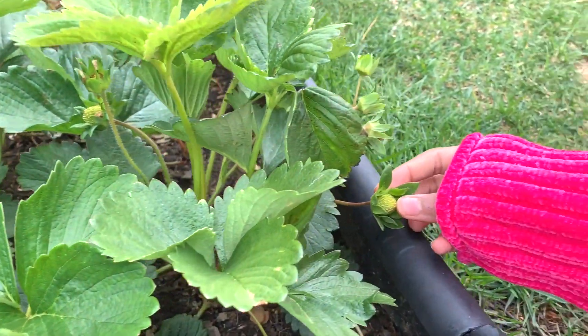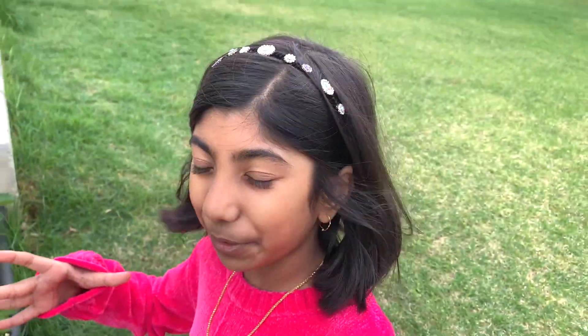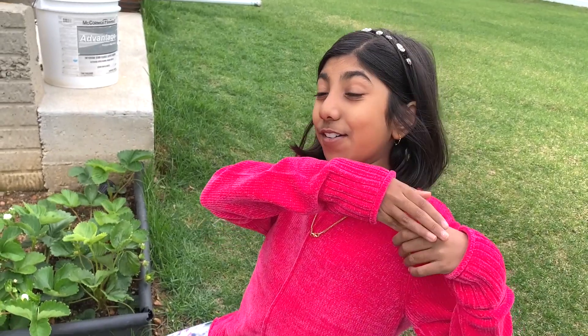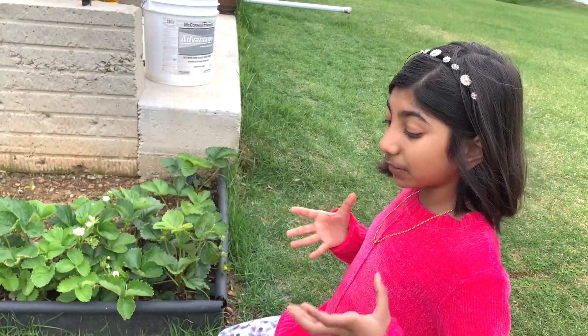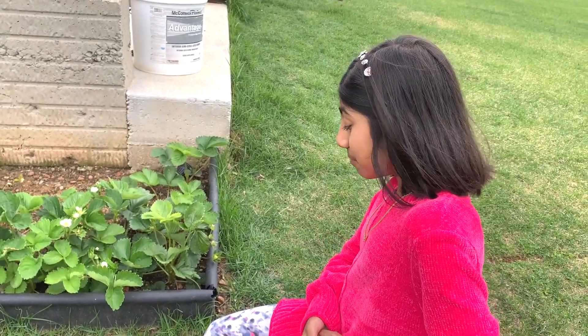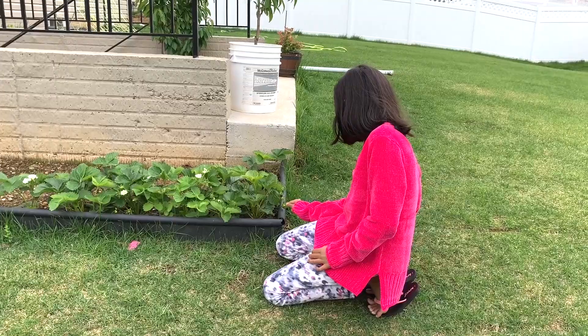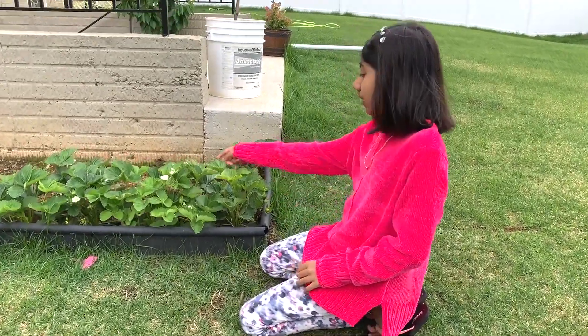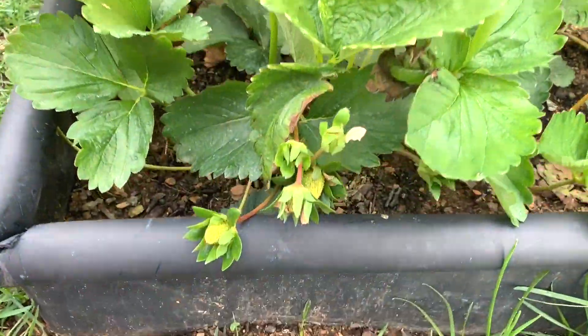I bet Oprah's gonna love these. We love strawberries in this house — yesterday we had like this big bowl of strawberries, two big packets. My mom just told me they're all gone. We finished two whole packets in two days. We bought these from Costco and they were gone in two days flat. Me and my brothers just love strawberries. This is gonna be good because we need lots of strawberries. I can't wait until these ripen — it's gonna take forever, I feel like. But hey, it'll happen.